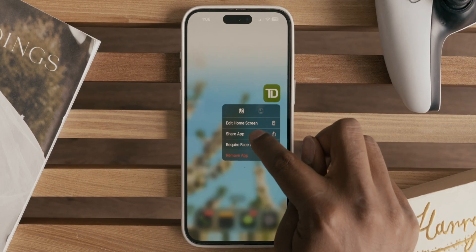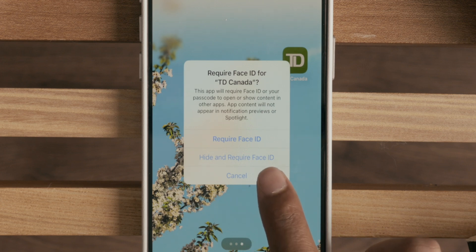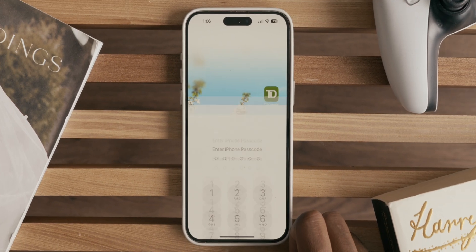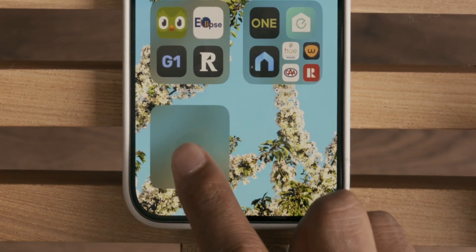You can also lock down apps on your home screen to require Face ID by simply holding down on the icon, then pressing 'require Face ID.' You then have the choice to only require Face ID, or you can hide the app in the new hidden apps folder in your app drawer, which will then require Face ID to get access to it. I'm not one to make much use of this, but I'm sure tons of people have sensitive stuff they'd rather keep private. Though I do find it a little odd that the hidden apps folder is in plain view on the home screen, making it somewhat obvious that you're potentially hiding something.